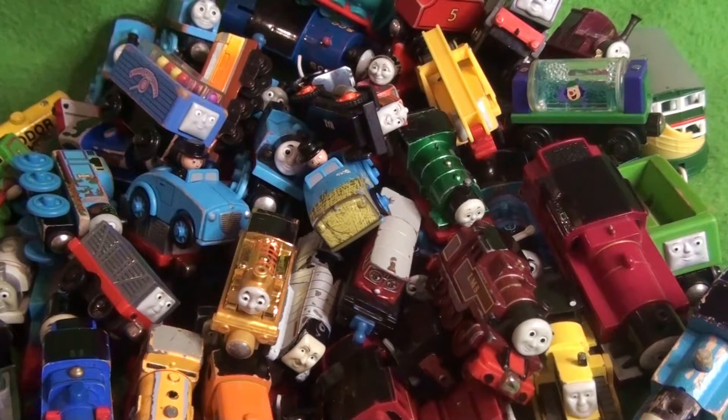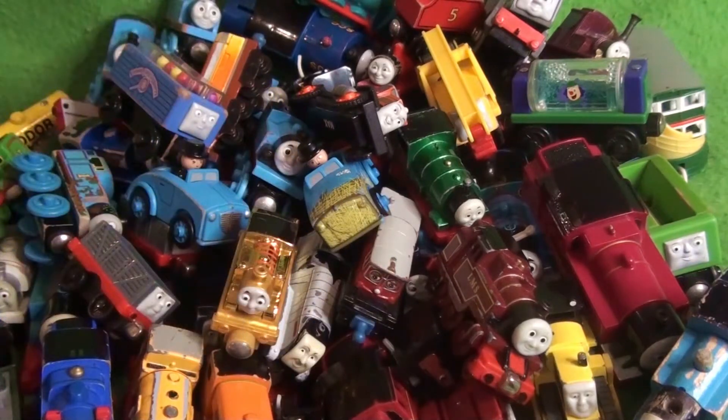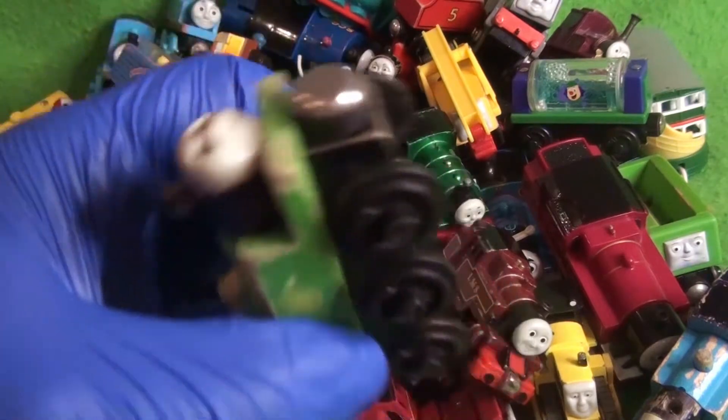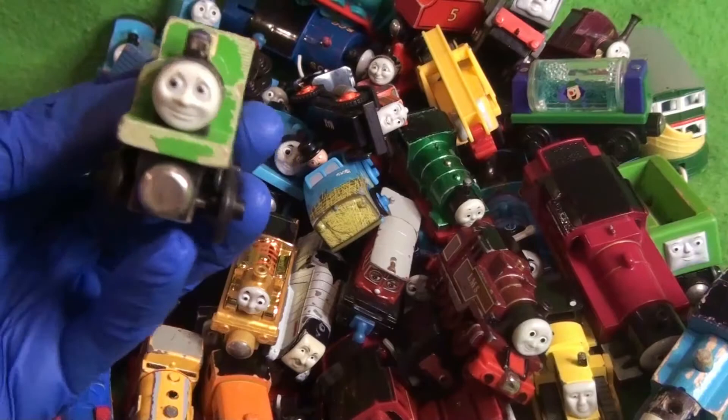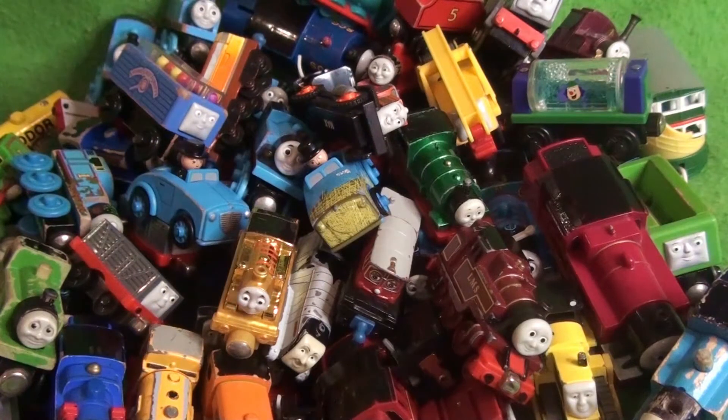We've got a fan favorite character — we've got Oliver. This is a 1994 Wooden Railway Oliver, so this would have been the year he was released. Quite a rare find, or at least I think. We've got an Ertl Duncan — I forgot I got him.